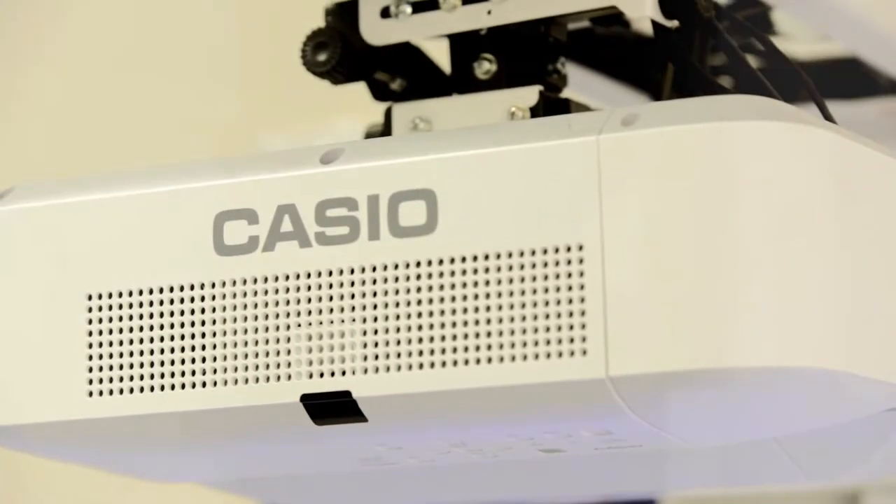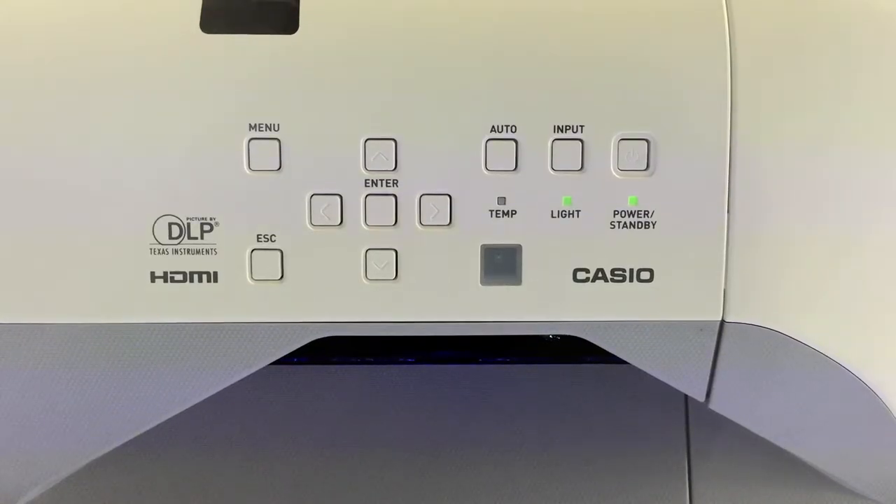Reliability is a big factor when choosing equipment for the classroom. There's nothing worse than starting a lesson off and having equipment let you down. The Casio data projector range doesn't have lamps, so you've got no worries about the lamp blowing when you least want it to.